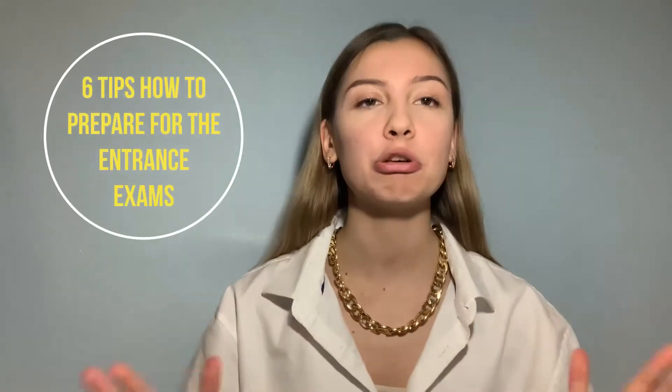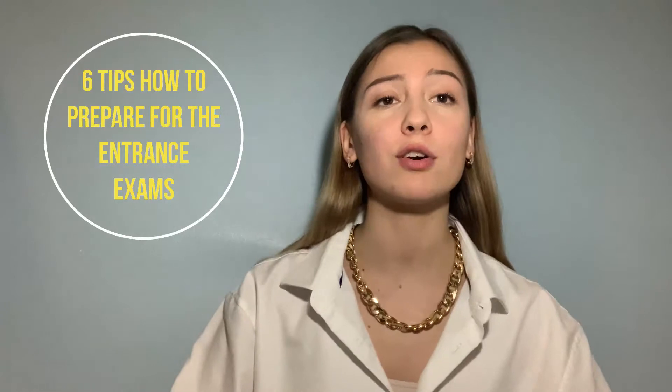Hello guys, today is a very important video for me and for you because I have prepared six useful tips on how to prepare for the entrance exams to Finnish universities better than anyone else. I remind you that I passed this exam successfully — I'm now studying at the university of applied sciences here in Finland, and I got 37.6 out of 40.